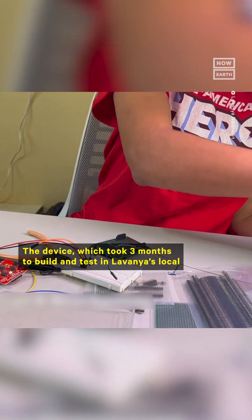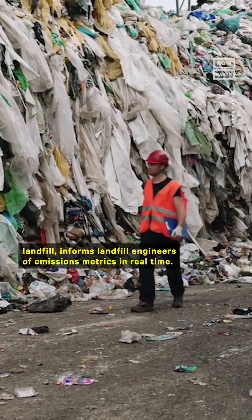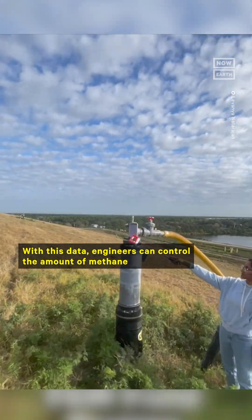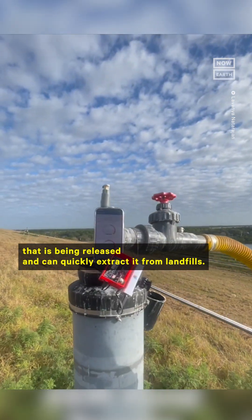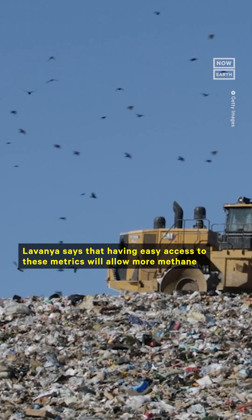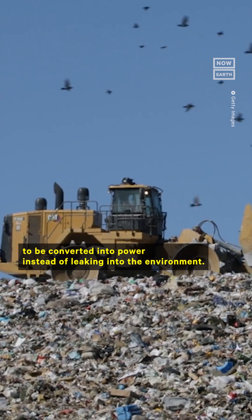The device, which took three months to build and test in Lavanya's local landfill, informs landfill engineers of emissions metrics in real time. With this data, engineers can control the amount of methane being released and can quickly extract it from landfills. Lavanya says that having easy access to these metrics will allow more methane to be converted into power instead of leaking into the environment.